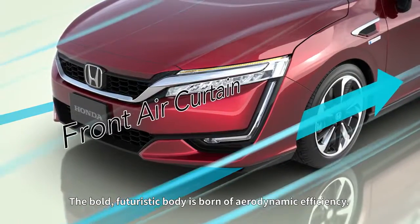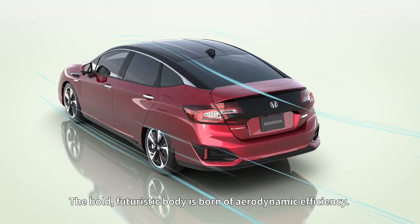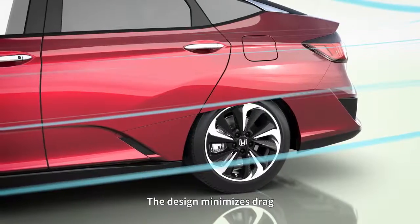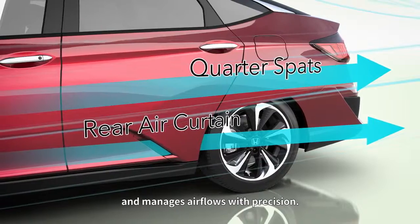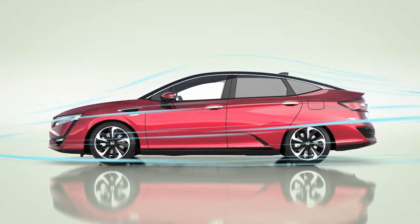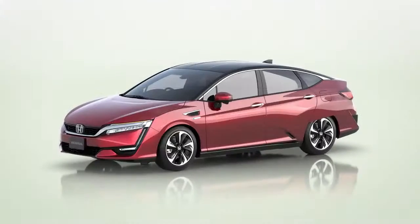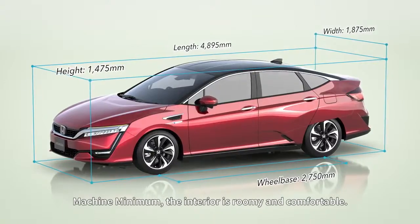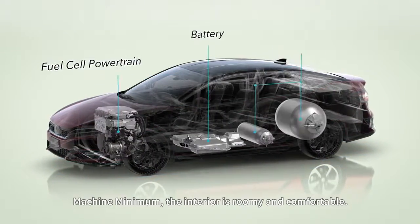The bold, futuristic body is born of aerodynamic efficiency. The design minimizes drag and manages air flows with precision. Inspired by the Honda concept of man-maximum, machine-minimum, the interior is roomy and comfortable.